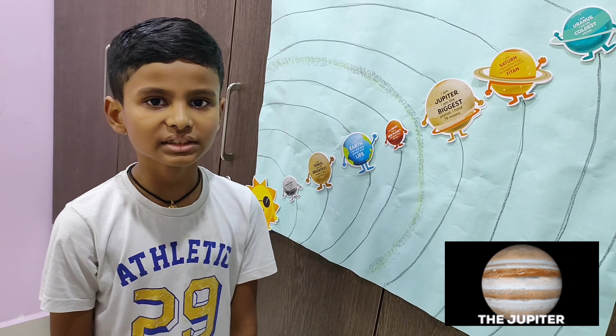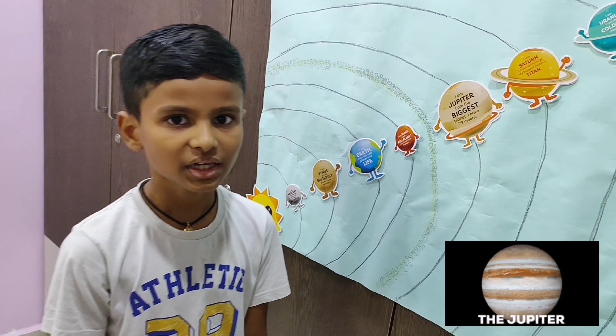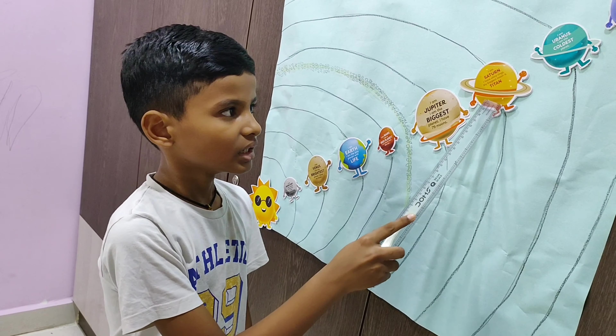Mercury. Mercury is the closest planet to the sun. Mercury is the smallest planet in our solar system. Mercury is the fastest moving planet in our solar system.